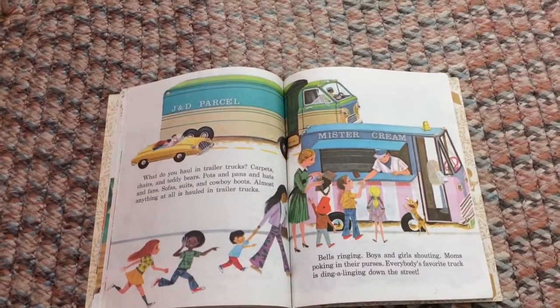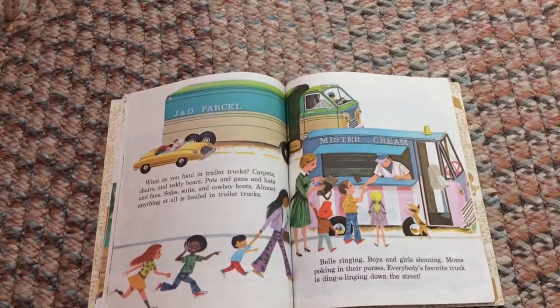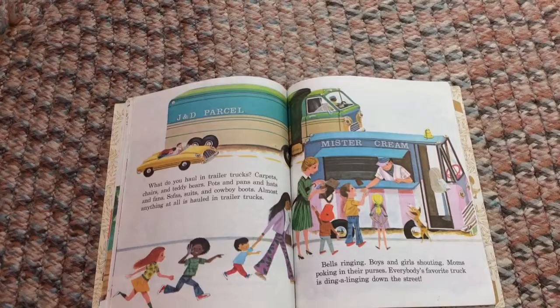Bells ringing, boys and girls shouting, moms poking in their purses — everybody's favorite truck is ding-a-linging down the street!